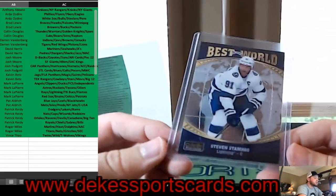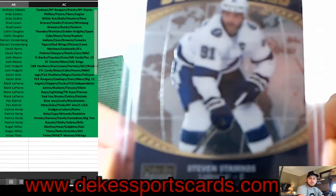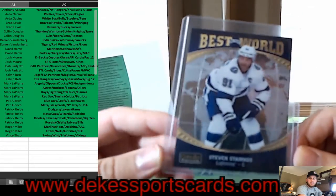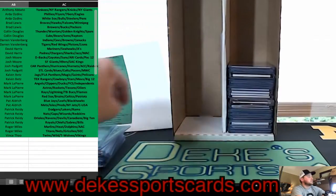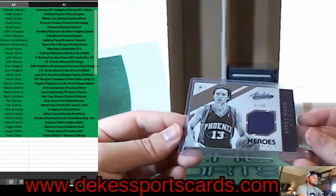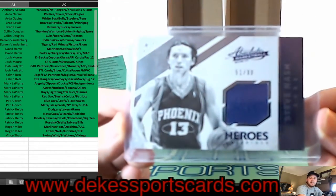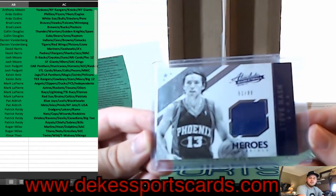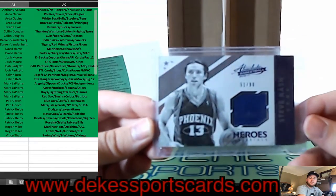We have a Best in the World insert of Stephen Stamkos for the Lightning — Stammer time. For the Phoenix Suns, we have a Steve Nash jersey out of 90 — he is so good.